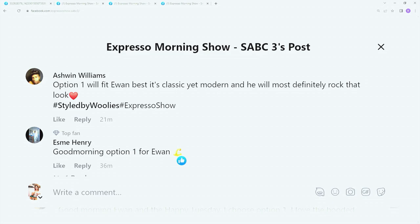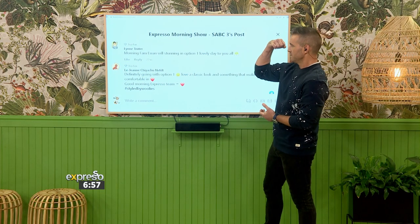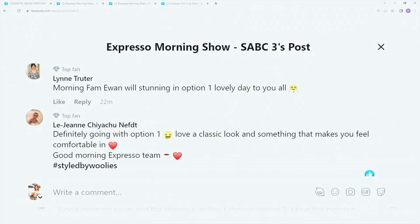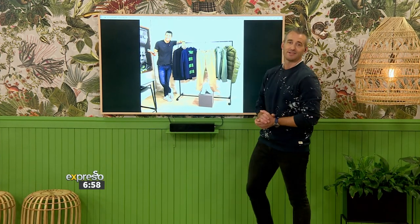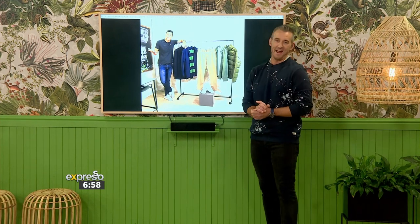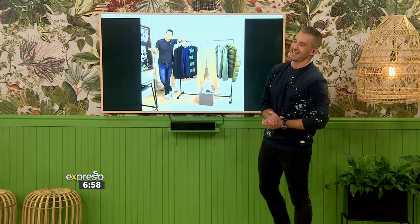Esme Henry says: good morning, option one for Yavis. Lynette says: Yavis will look stunning in option one — lovely day to you. Lejean says: definitely going with option one. Love a classic look and something that makes you feel comfortable. Option one is dominating. And bearing in mind that we have ourselves an international male model to wear these clothes, so let's bring him back in here.